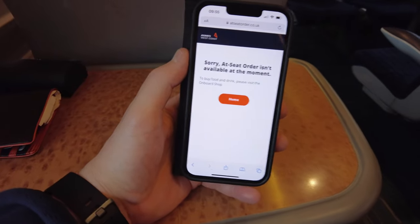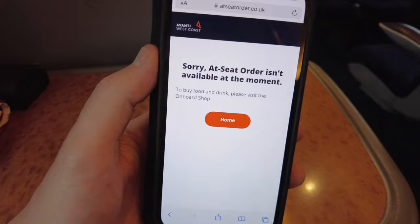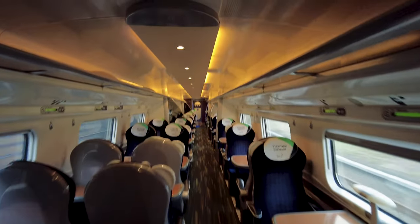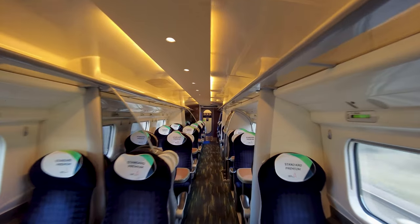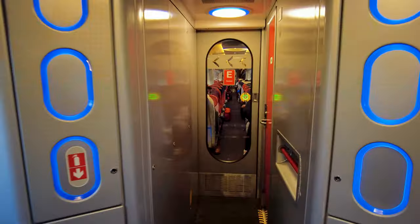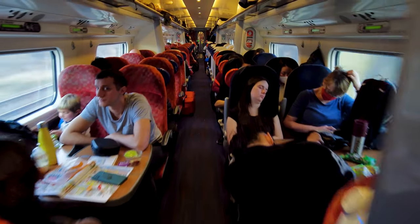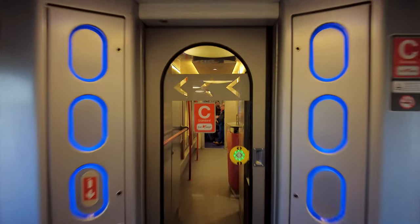Well, I think it's time for a coffee. Avanti usually have at-seat service where you order coffee and food via the app, but because of the industrial action that's not working at the moment, so we're going to have to take a trip to the onboard cafe. The other standard premium coach is completely deserted — well, just one person. Let's have a look at how busy standard class is. And now for the buffet car — do they call them buffet cars anymore? The cafe. Oh no. The shop.